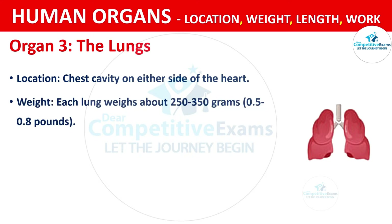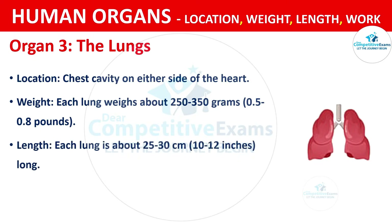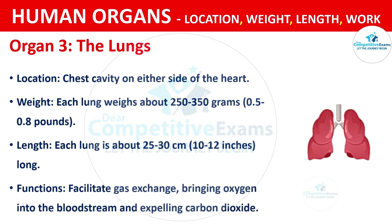Each lung weighs about 250 to 350 grams, that is 0.5 to 0.8 pounds. Each lung is about 25 to 30 cm, that is 10 to 12 inches long. The functions of the lungs are that they facilitate gas exchange, bringing oxygen into the bloodstream and expelling carbon dioxide.